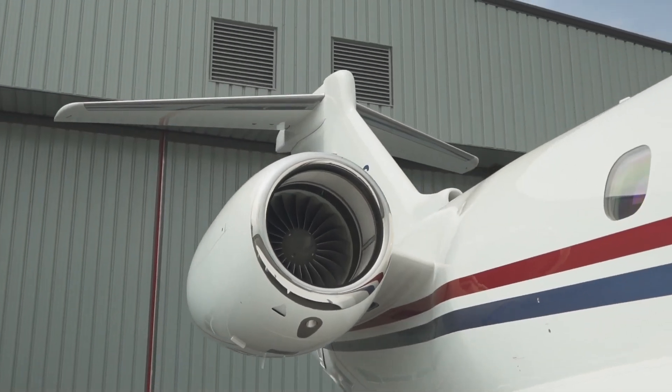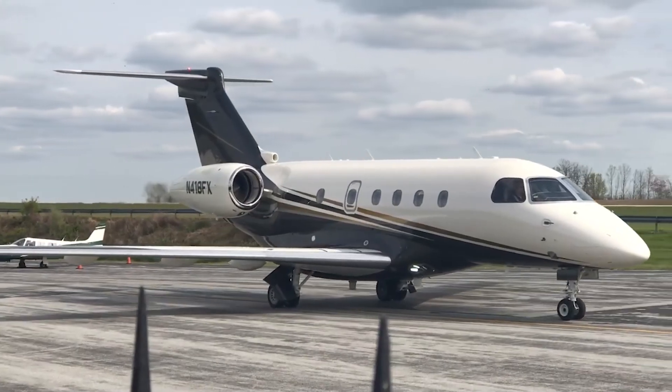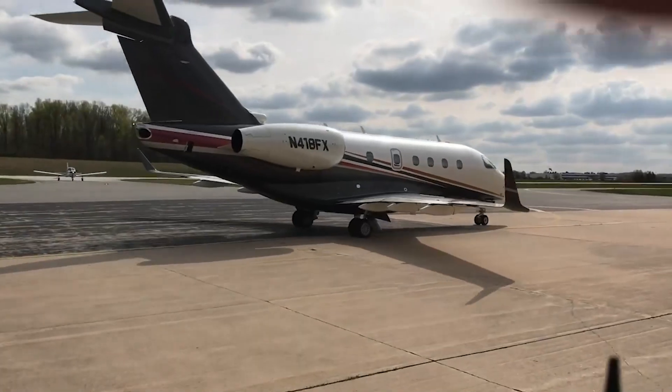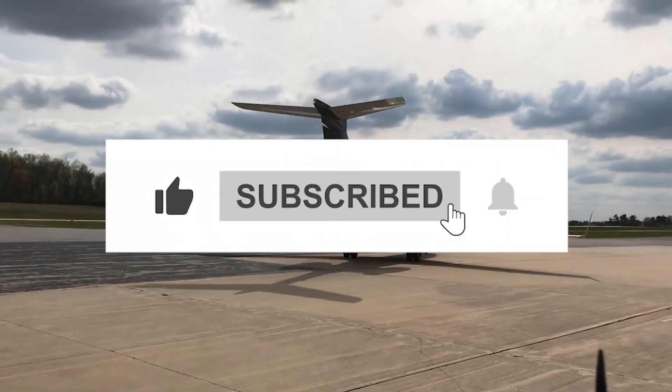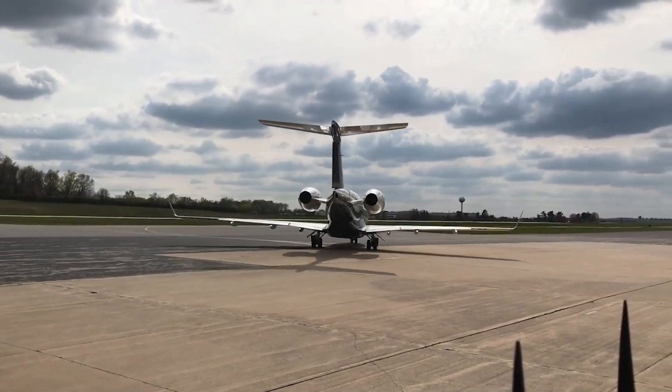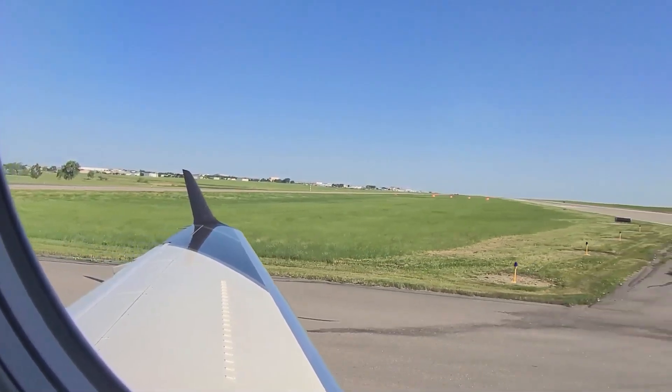Thank you for joining us on this journey through the skies with the Embraer Legacy 450. If you enjoyed this flight into luxury and innovation, don't forget to like this video and subscribe to Opulent Oasis for more content that takes you above and beyond. Until next time, keep your dreams high and your travels opulent.